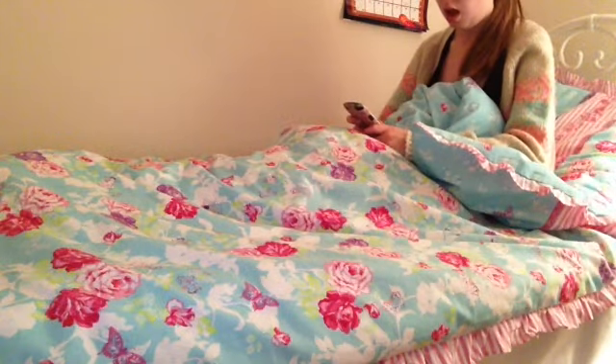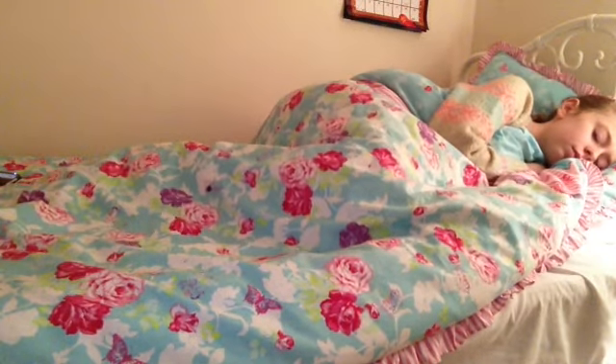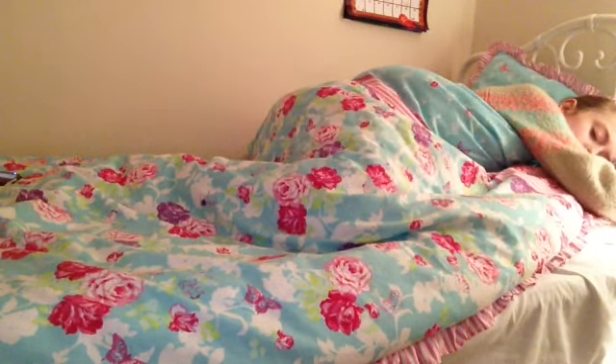I'll shut my door, turn my light on, and get ready for bed. I make my bed and then get in, sit on my phone for a bit, and when I get bored and start to get tired, I'll just lay down, turn my light off, and slowly go to sleep. I hope you guys enjoyed this — comment down below some other video ideas. Bye!